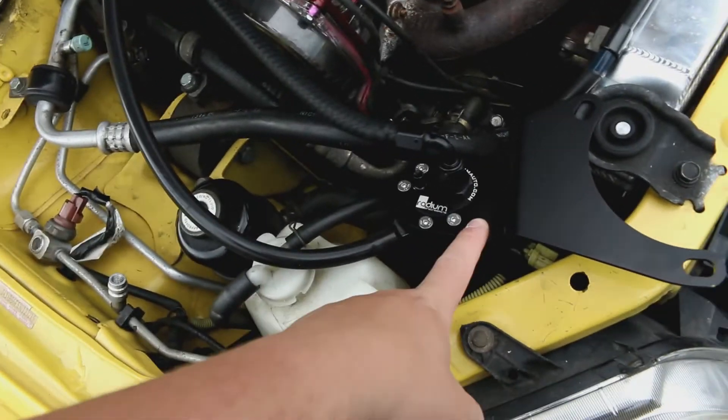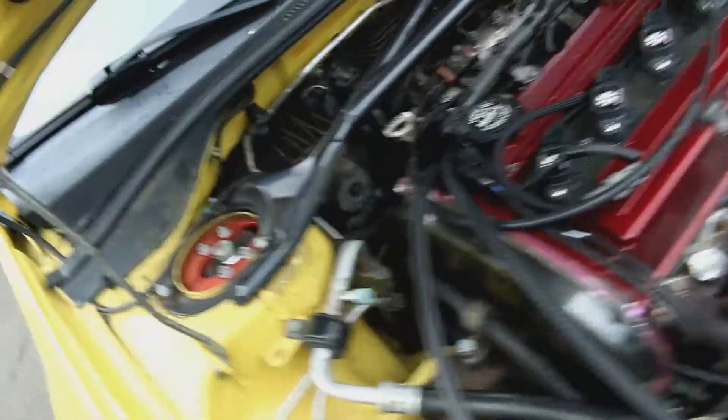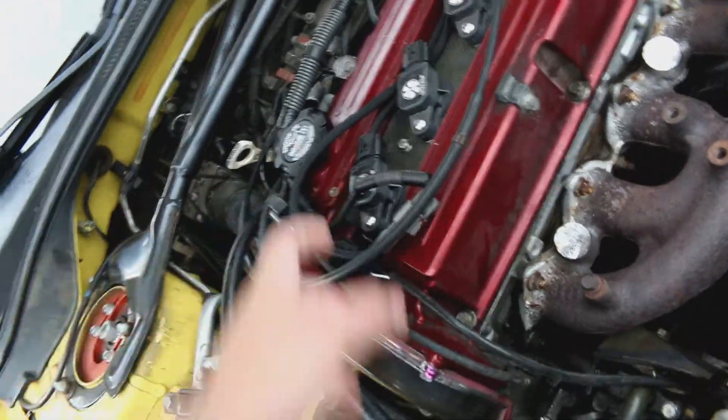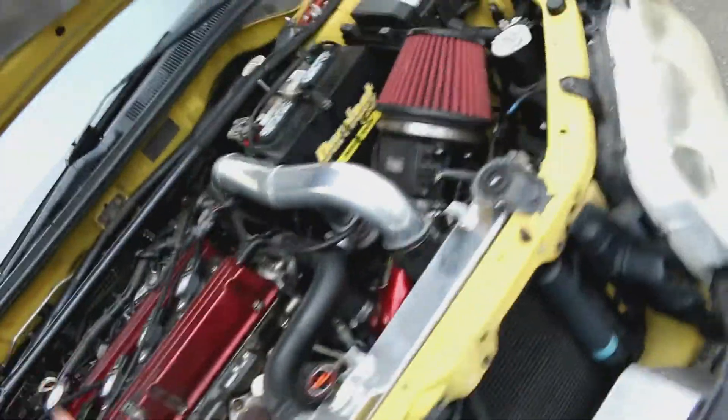Our new catch can from Radium showed up. It's been wired in. It's actually going to be mounted back here, but that's going to happen after they figure out what's going on with our fuel pressure. Because apparently we had to get a new fuel pump for this due to some issues with the old one going out.